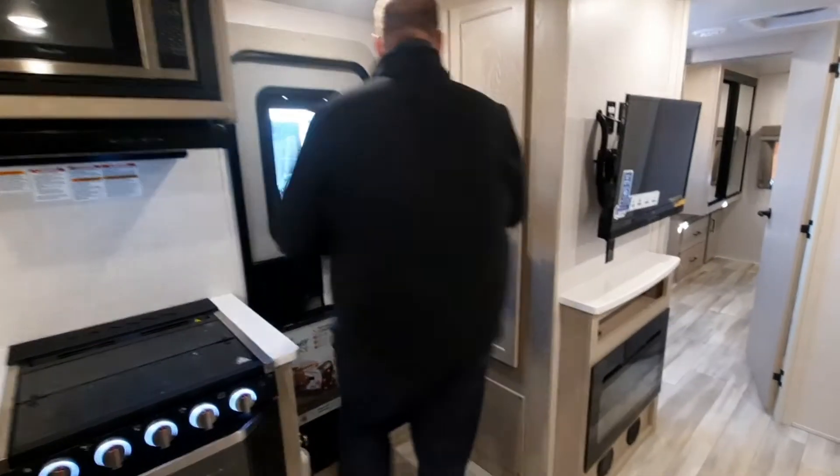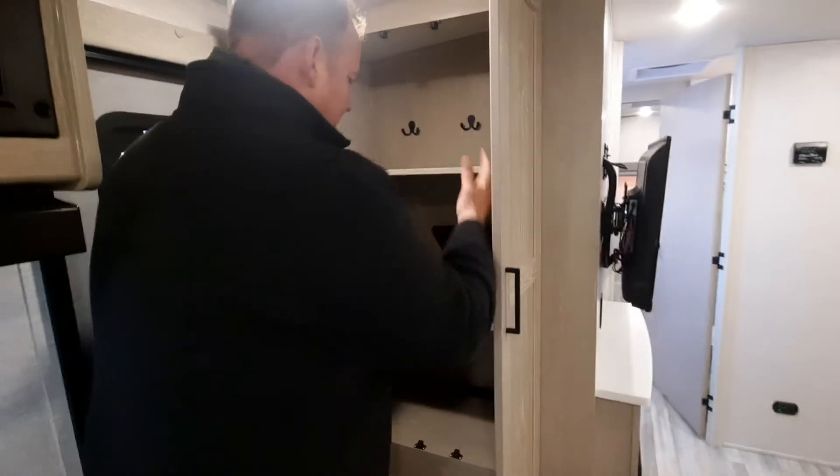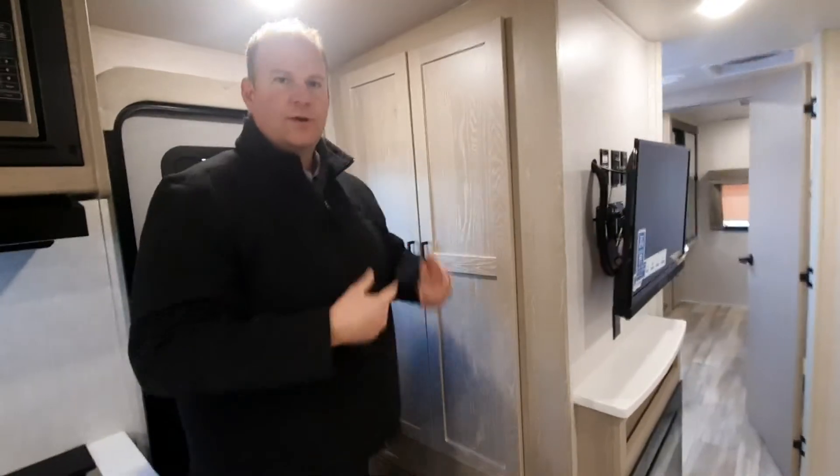This is a 110-volt fireplace that puts out quite a large amount of heat and it's very efficient. Another nice feature is the amount of cabinetry space — these cupboards are fully adjustable and have hooks on the inside so you can hang up your clothes.